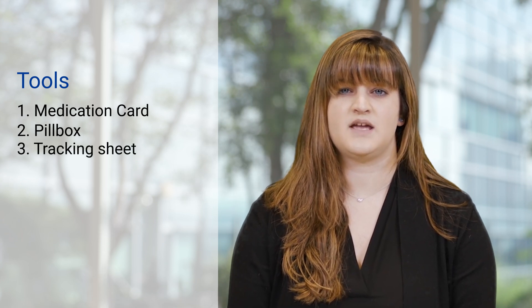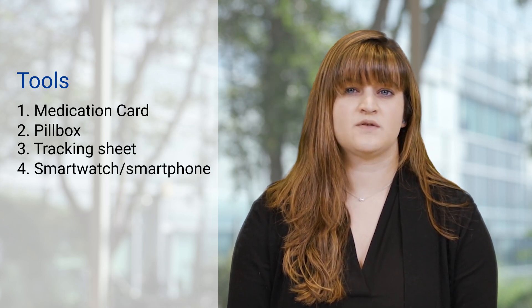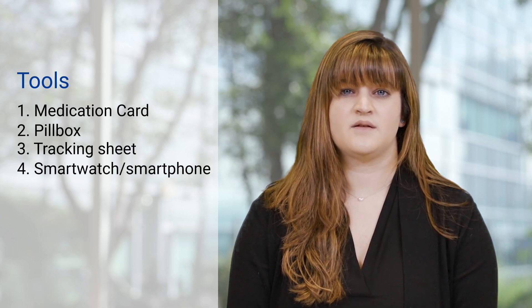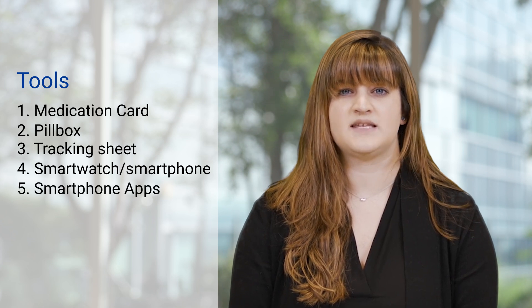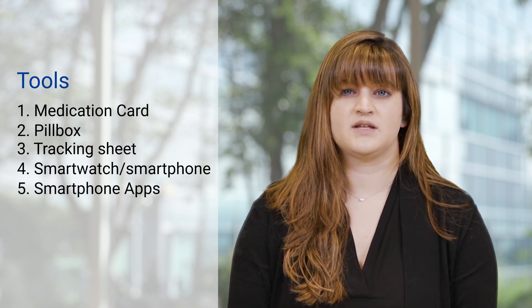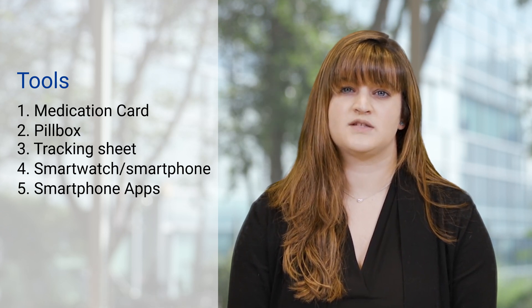Additional medication reminder and management tools can include a personalized sheet to keep track of your medication doses and vital signs, a vibrating smart watch or smartphone, a phone with alarms, an electronic alarmed pillbox, or a phone app such as MediSafe or Transplant Hero. These apps can organize your medication list, send you reminders, and also send loved ones reminders if you need someone to help remind you.